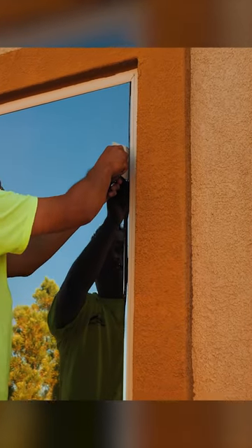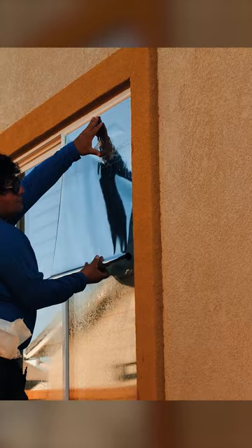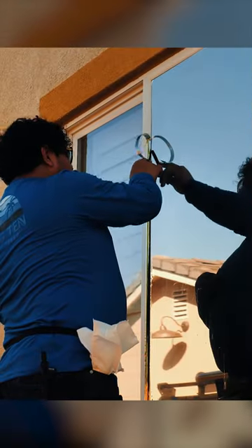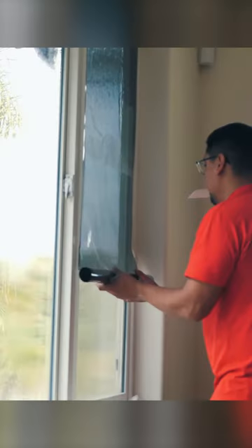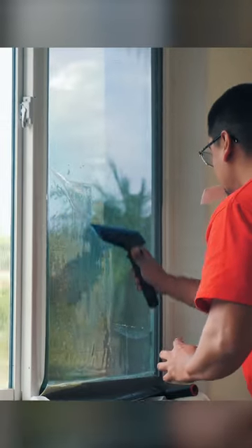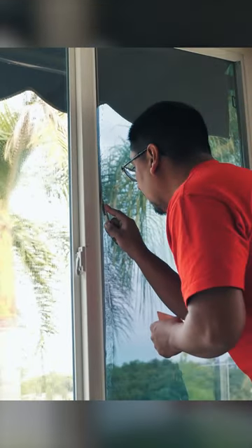When it comes down to reflective window films, what are some of their advantages? Their advantages are they improve privacy because they are reflective. During the day, they're going to give you a lot more privacy because the exterior ambient light is greater than the interior. So you're going to be able to see out, but nobody from the outside is going to be able to see in.